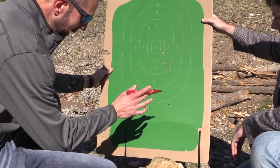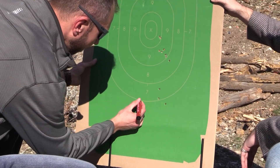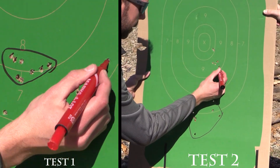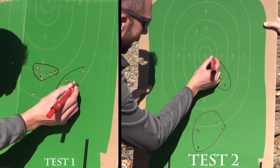We're trying to count eight BBs per shot. Here on the first shot: one, two, three, four, five, six, seven, eight. And on the second shot: one, two, three, four, five, six, seven, eight.